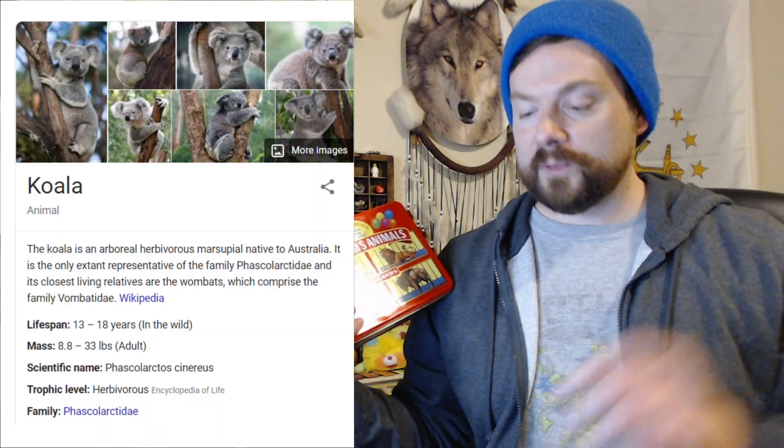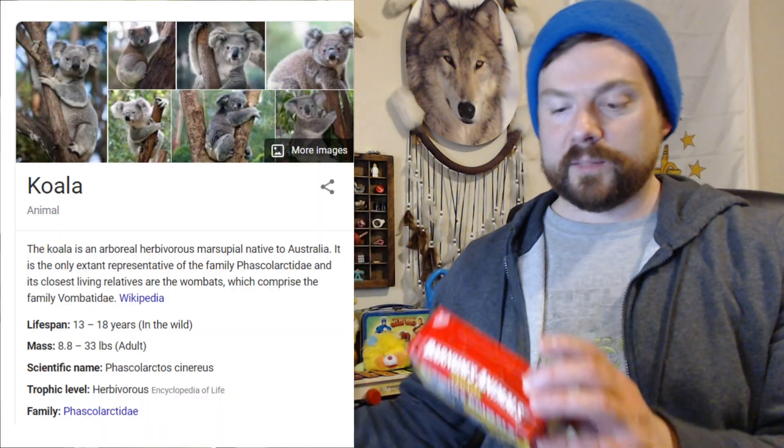They had a contest in 2002 to vote on what new animal they wanted to see as a cracker. You could have voted for a cobra, a penguin, a walrus, and a koala. I definitely would have voted for that cobra, but instead everybody voted for the koala, and that's what you see now. You can see the koala on the back of the package.